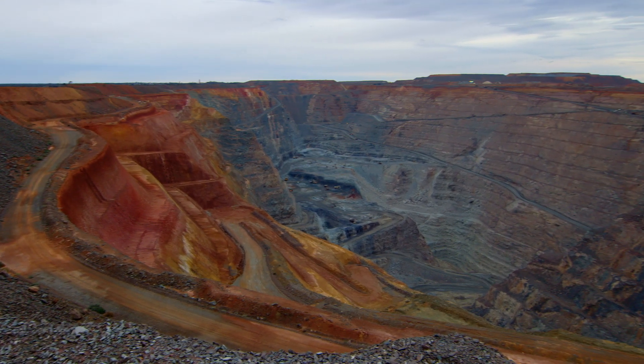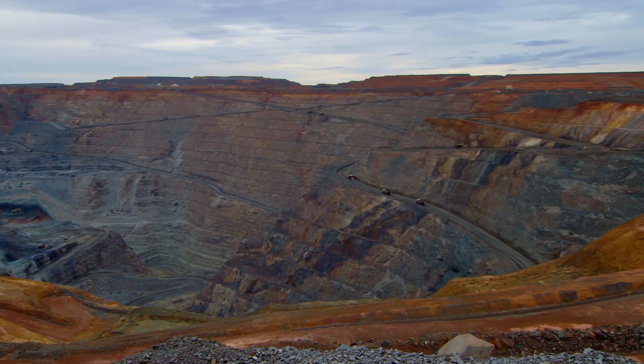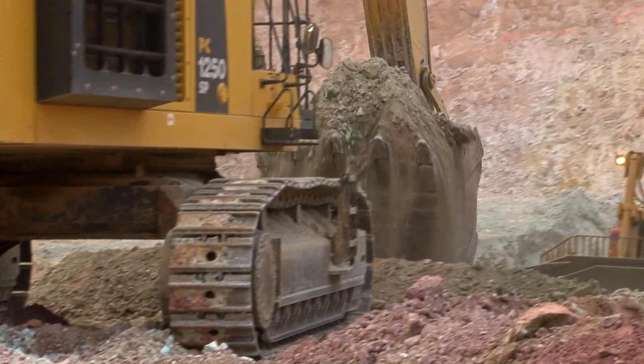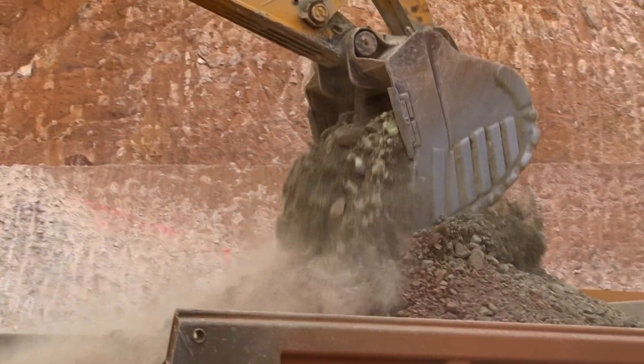Exploration drilling prior to mining offers only a limited representation of the area's geotechnical characteristics. This can contribute to inaccurate forecasting, leading to potentially flawed pit wall design as mining gets underway.